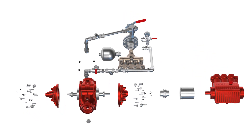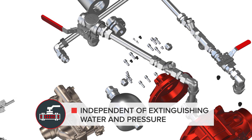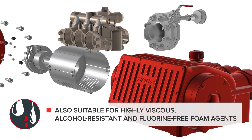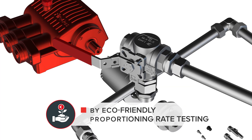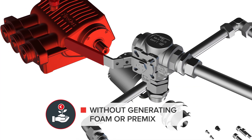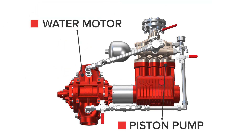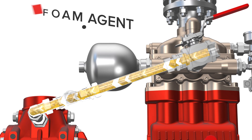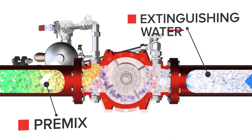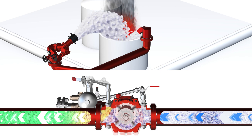Users benefit from maximum safety, a constant proportioning rate, independence of foam agent type, and cost reduction. The purely mechanical product concept of FireDOS ensures maximum reliability. It allows a constant proportioning rate across a wide range of extinguishing water flow rates and pressure – an optimum condition for varying fire scenarios.